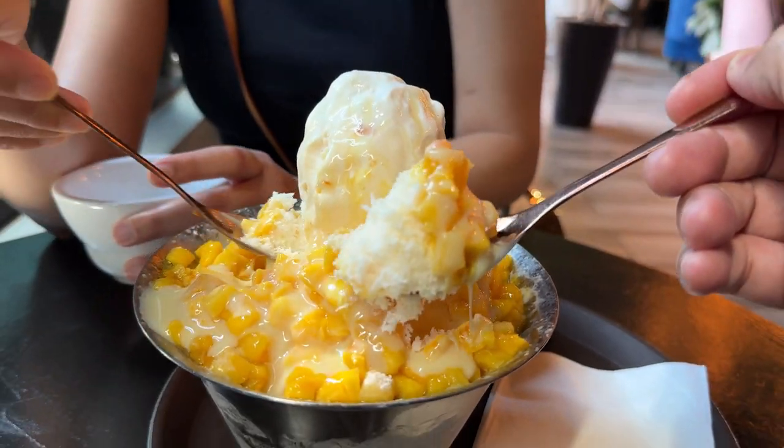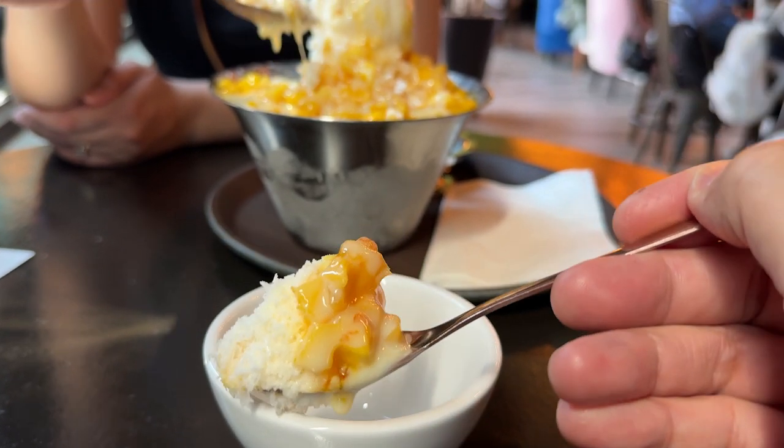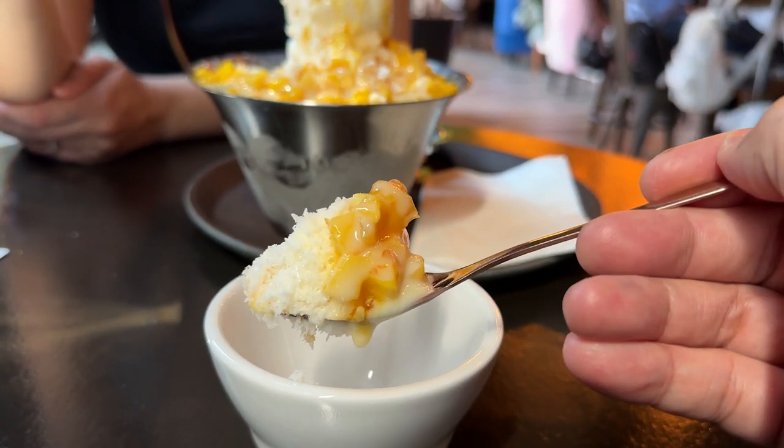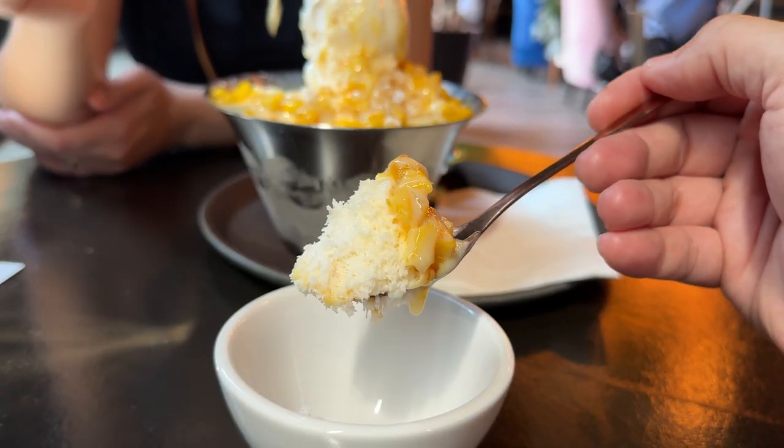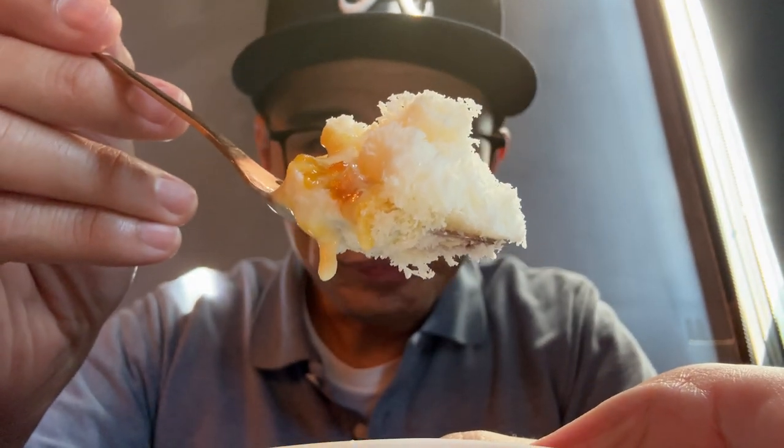Oh my gosh, look at that bite right there. Look at that bite. Let's see how fluffy this is. Mmm, it's super fluffy — look at that. Mmm, that mango is really good. I think it's like a milk snow. I don't know, it's just really good. It's very good.